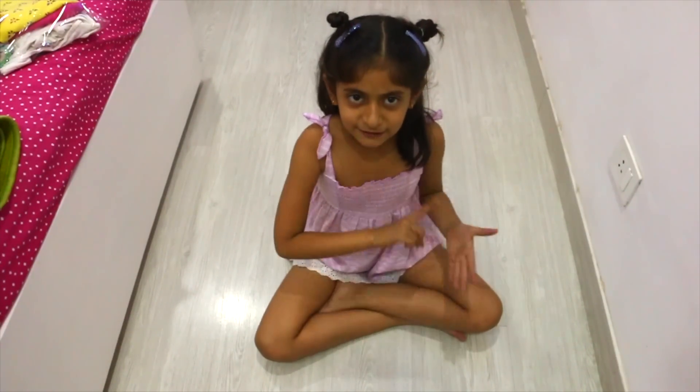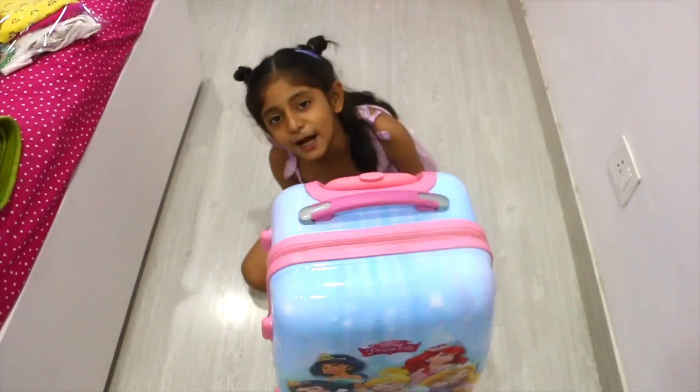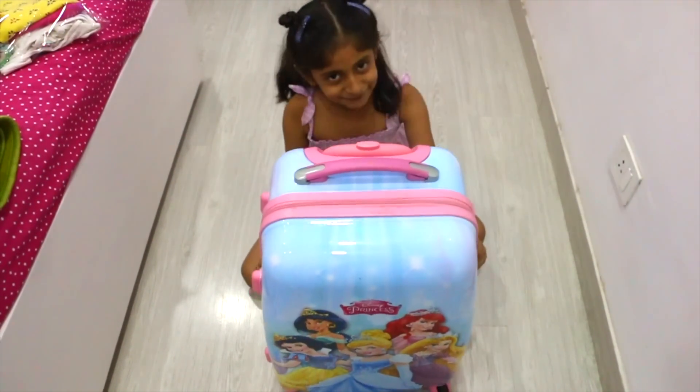First of all, our list is bag. This is my travel bag. And now I'm going to show you how it looks like. This is my actuality.